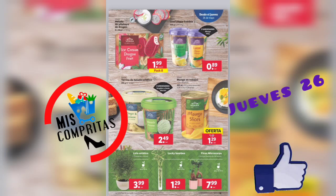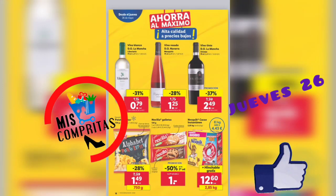Helado de pitaya de dragón, pack de 8, 1,99. Helado asiático, 2 variedades, 2,49. Mango en rodajas, 1,29. Y un lirio asiático, 3,99. Y un ficus microcarpa, 7,99.